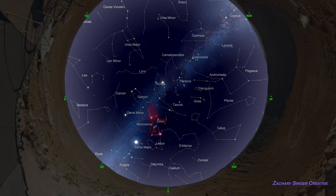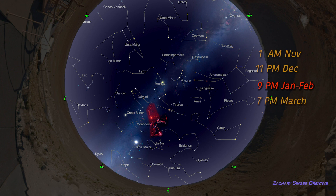In January and February, Orion sits high over the southern horizon around 9pm, about halfway between the horizon and the zenith, the highest point in the sky. It's also visible at a different hour in other months, as we can see here.